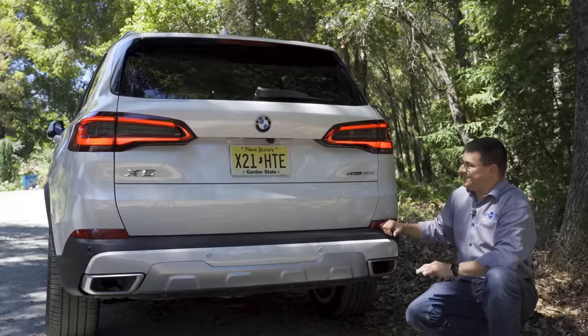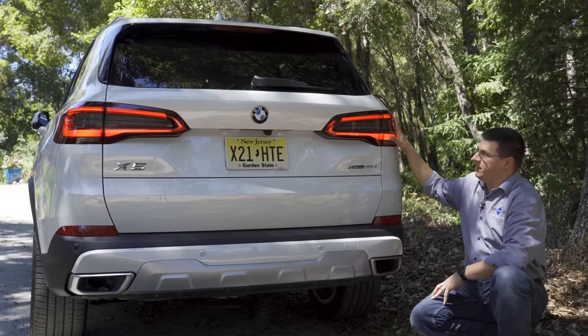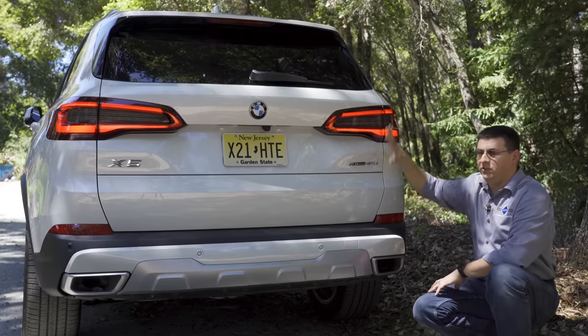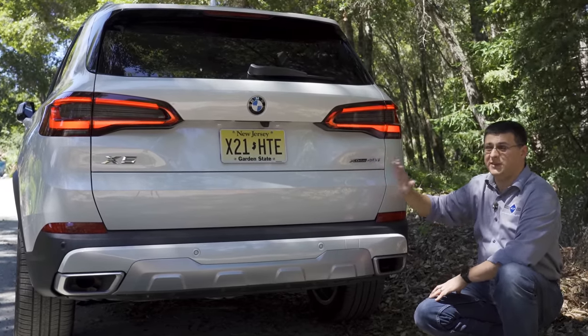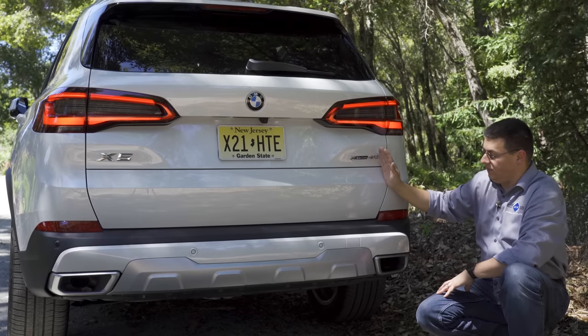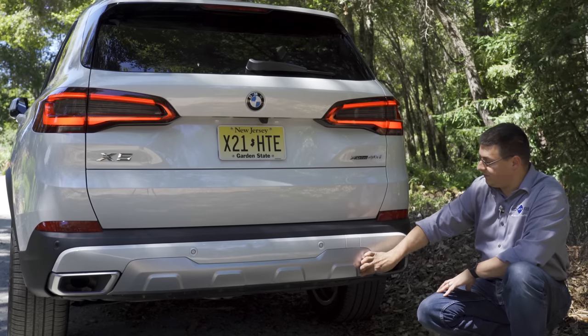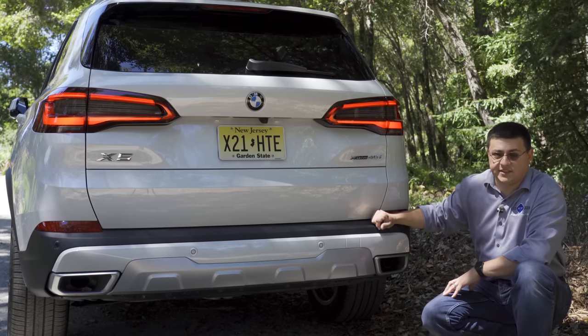Out back, the X5 is instantly recognizable as a BMW. We have these distinctive tail lamp modules. Overall, a fairly vertical rear hatch — that's one of the big differences between this and the Lexus RX, which has a very raked profile overall. There are also some metal accents on the bumper to give it more of a rugged off-road look, and then twin integrated exhaust tips at the bottom.